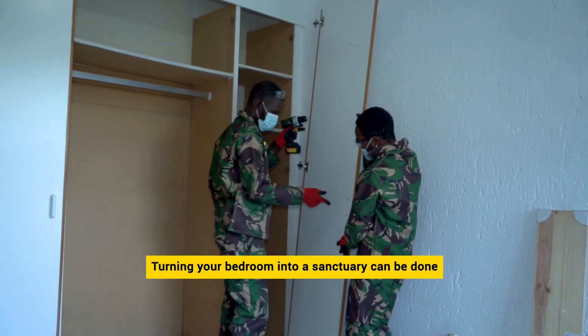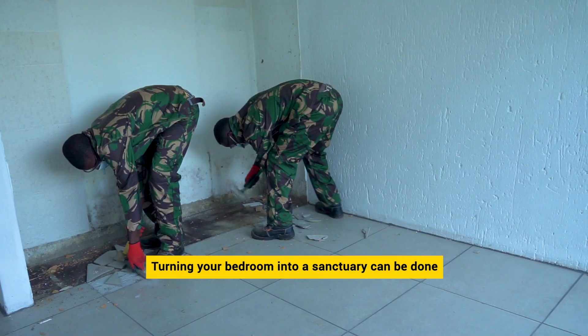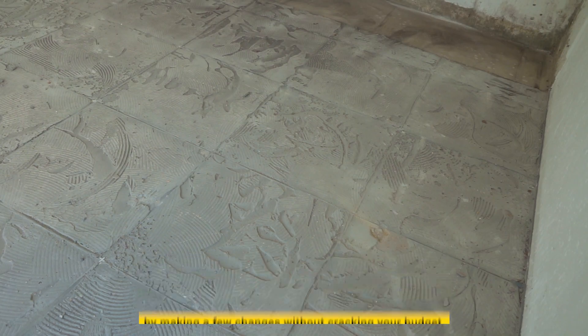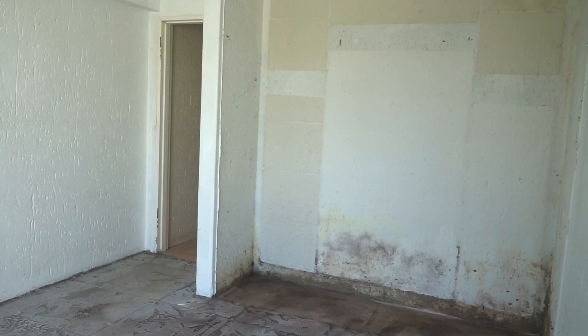Turning your bedroom into a sanctuary can be done by making a few changes to take the space from plain to haven, without cracking your budget.